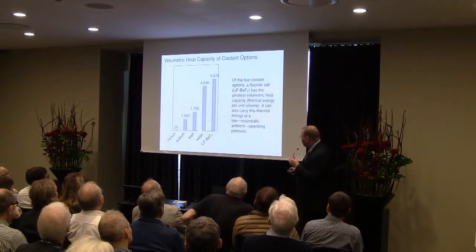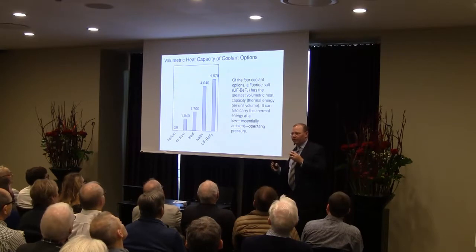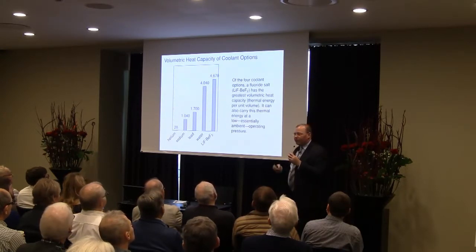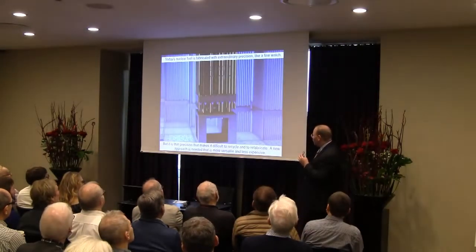There's another aspect of these coolants: how much thermal energy they can contain, their volumetric heat capacity. In this one, water really shines — it has excellent volumetric heat capacity — but the salt is even better, it outperforms it. So these categories together all point to the salt as being the right answer as a coolant for a reactor.